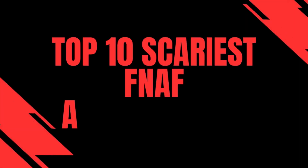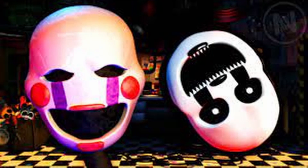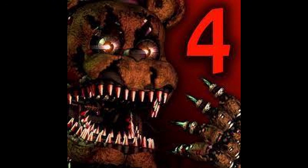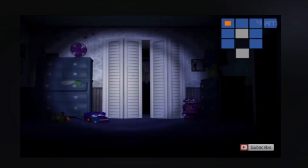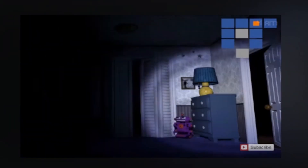Top 10 Scariest Five Nights at Freddy's Animatronics. Number 10: Nightmarion. Nightmarion is the nightmare version of Marionette and made his debut in Five Nights at Freddy's 4. He reminds a lot of fans of the infamous Slenderman because of his long limbs and sickly appearance. His beady white eyes, large permanent smile, and razor-sharp teeth send players into a panic when he appears in the hallways.